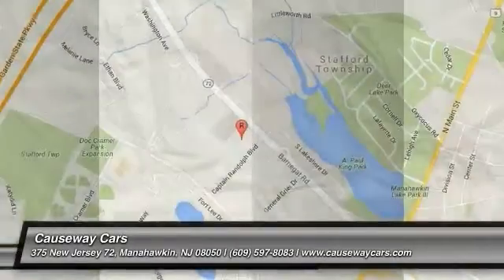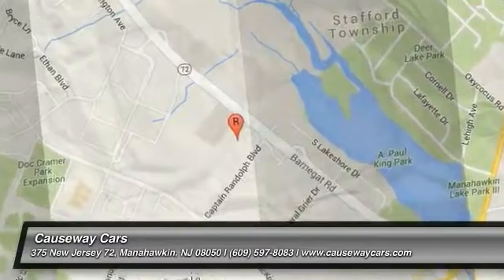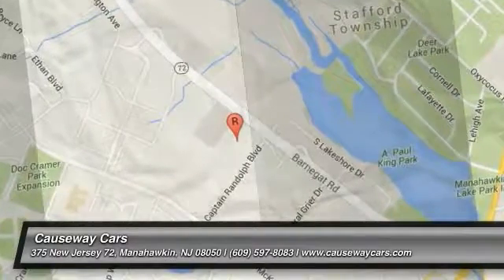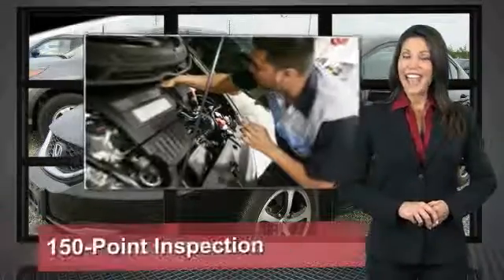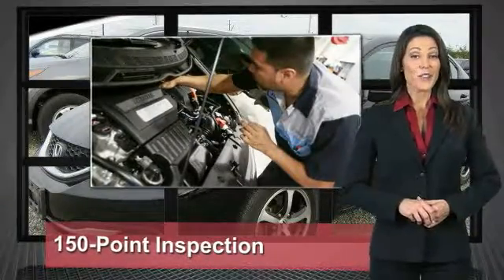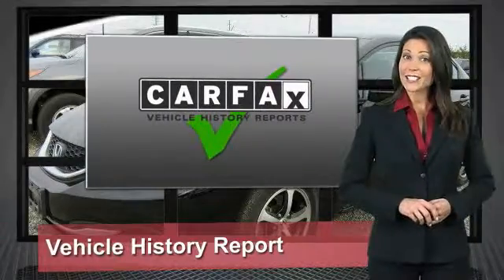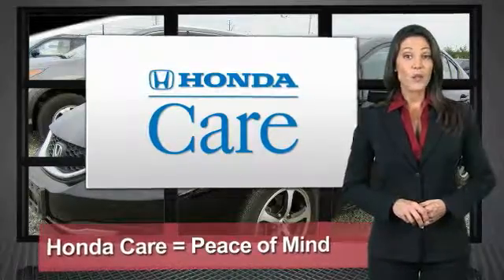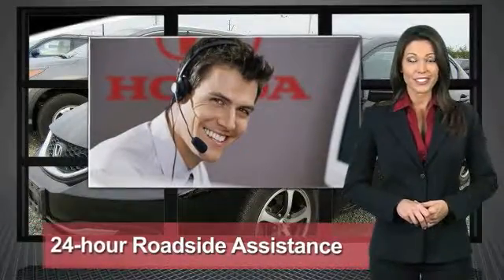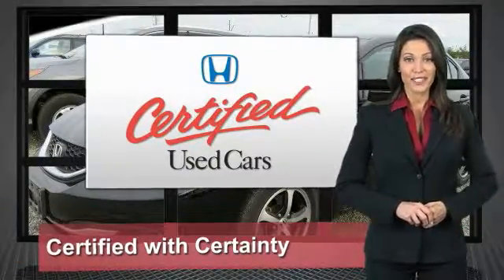Come see the car for yourself. Every Honda is a product of innovative engineering and quality manufacturing. Your dealer performs an exhaustive 150-point mechanical and appearance inspection to ensure that each vehicle meets Honda standards. Only well-maintained Honda models are eligible — Honda certified used cars: so reliable, they're certifiable.